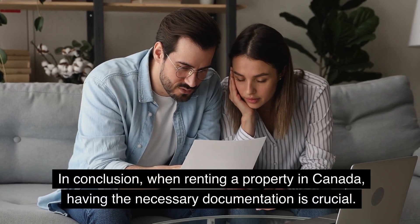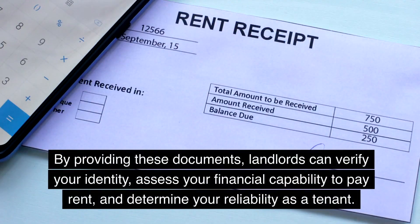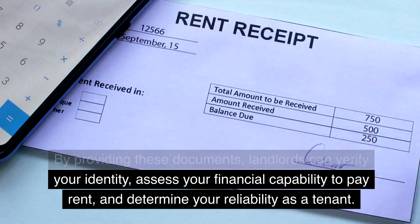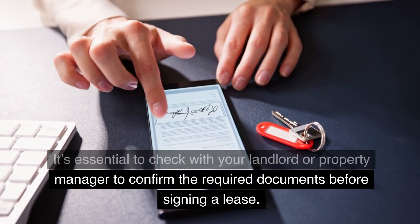In conclusion, when renting a property in Canada, having the necessary documentation is crucial. By providing these documents, landlords can verify your identity, assess your financial capability to pay rent, and determine your reliability as a tenant. It's essential to check with your landlord or property manager to confirm the required documents before signing a lease.